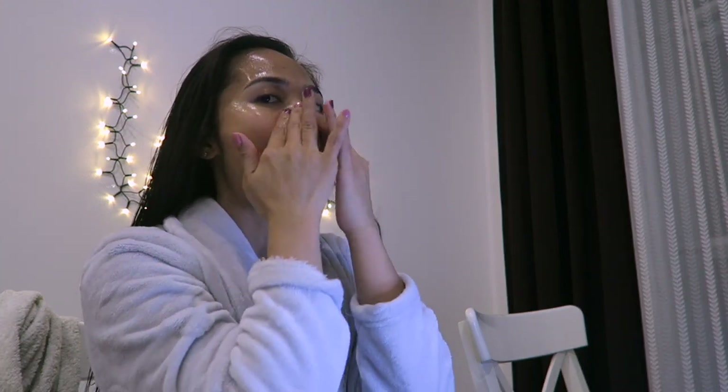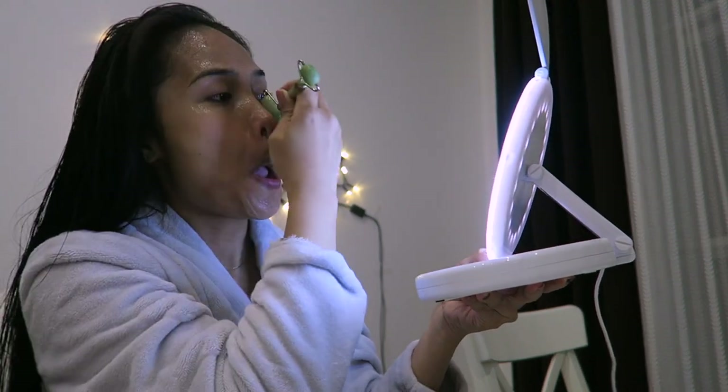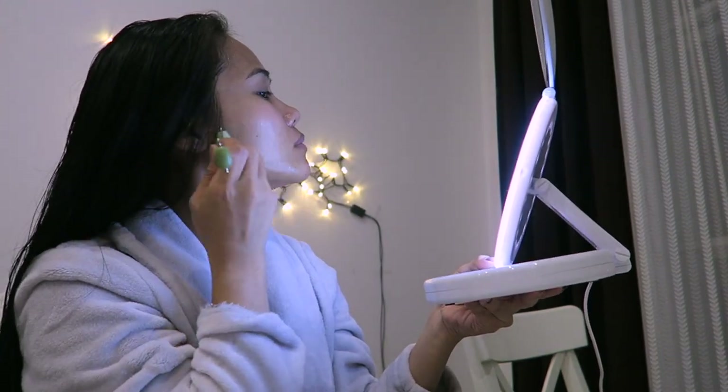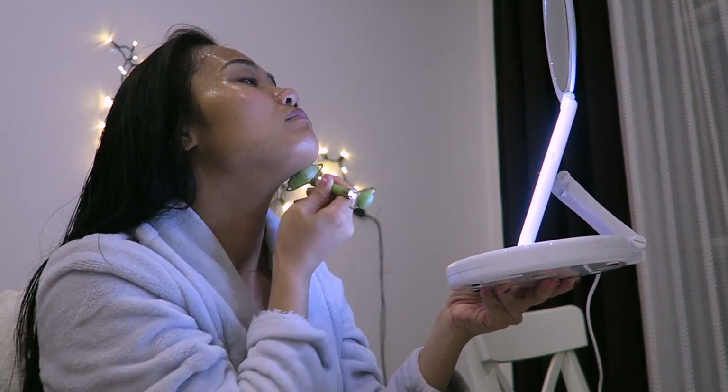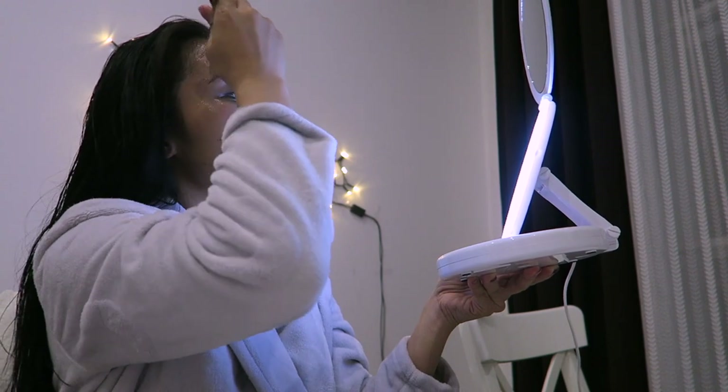I like to massage my face with the mask serum after I take it off. Normally I massage my face with the jade roller — it helps with blood circulation on your face, releases toxins, and prevents aging.